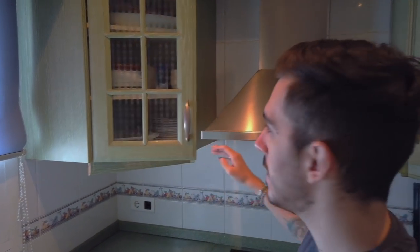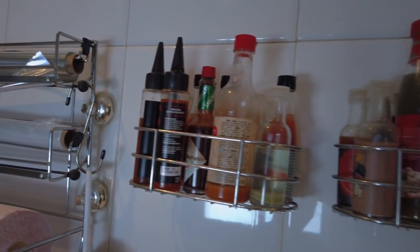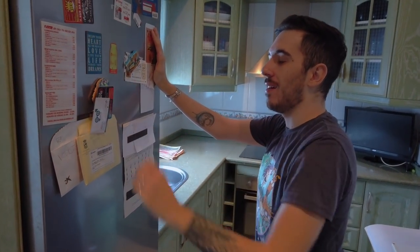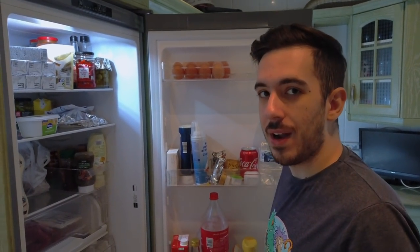And here we have the glasses, the typical things that you will find in a kitchen. And here we have the collection of hot sauce that my parents have. We have some followers sending hot sauce. Here we have the refrigerator, we have some magnets — Burger King, we love Burger King. This is a magnet that a friend of mine sent me. We do have a lot of food because we are alone at home, my parents are on holidays, so we ate everything.